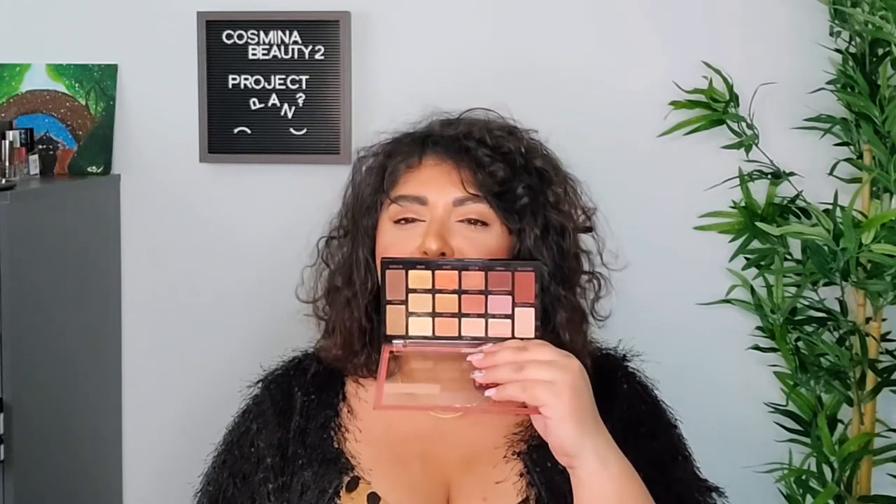One that I was debating whether to include — because I do love others more — but because it was such a huge surprise for me this year, is Nudes of New York from Maybelline. I decided to put this one in as well. I think it's the best eyeshadow palette from the drugstore at the moment. Gorgeous looks, amazing formula, so blendable. The shimmers are gorgeous, everything about it is just so well made. And the price — you can't beat this price.